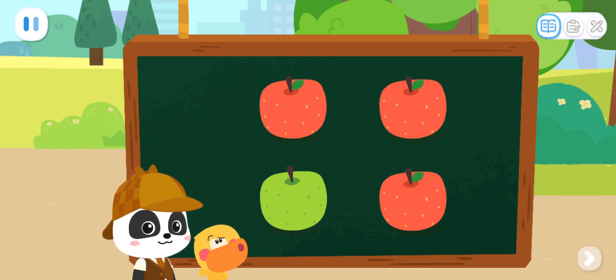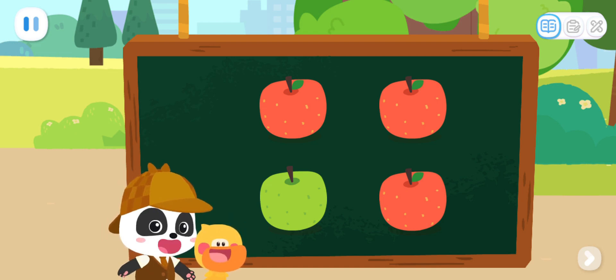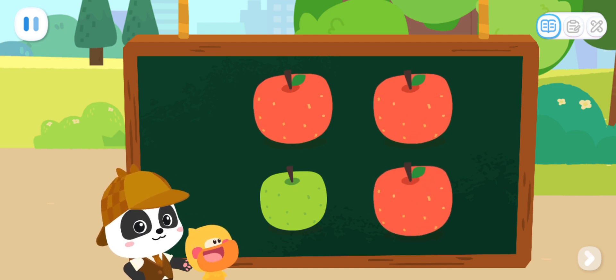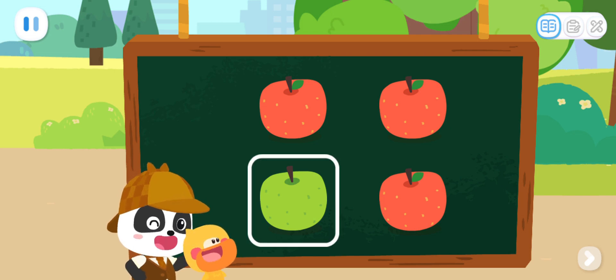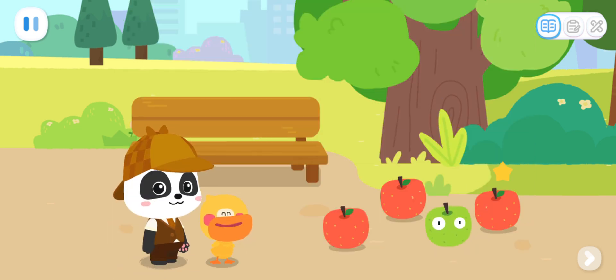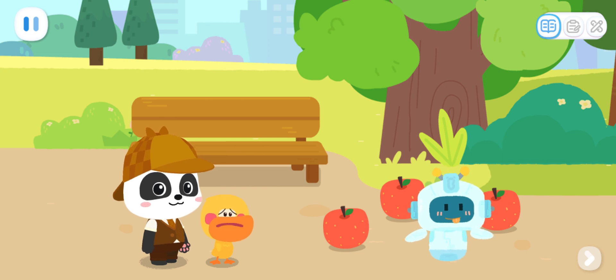Which one is different? Yes, that's right! We can check the colors of the apples one by one. These three are red, but this one is green. It is the robot. So you just bit a robot. I got it! No wonder it's hard.